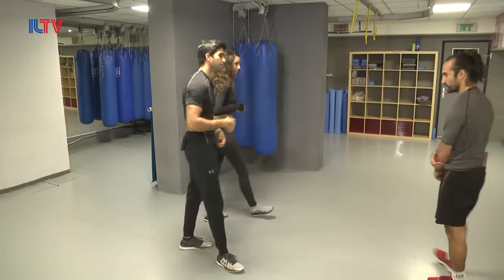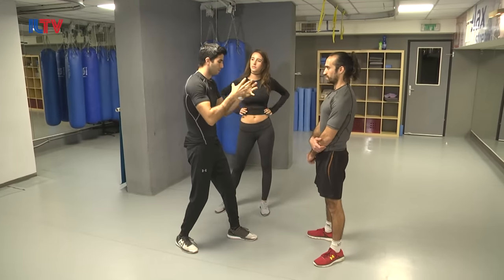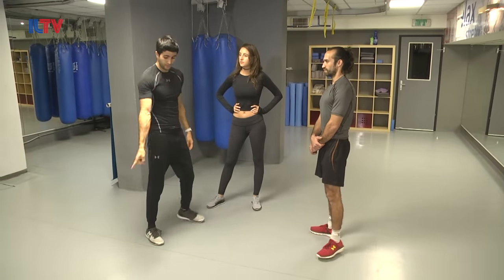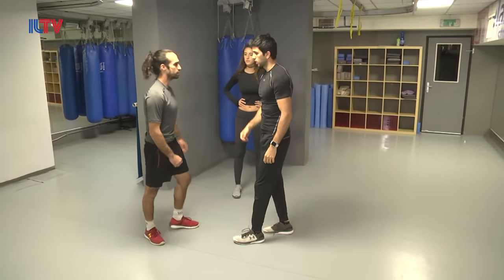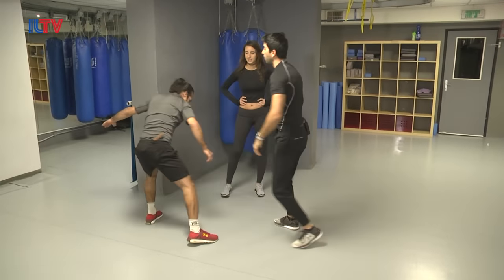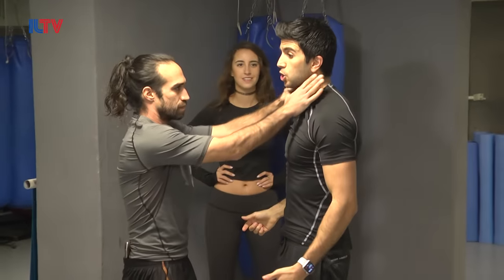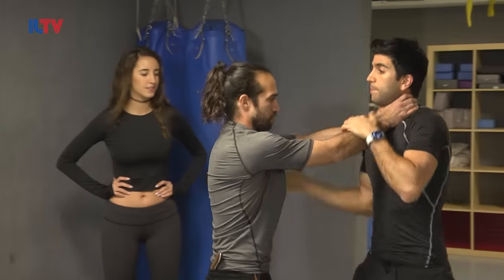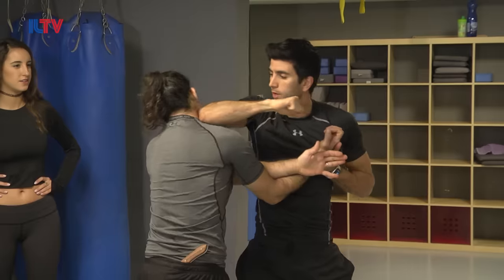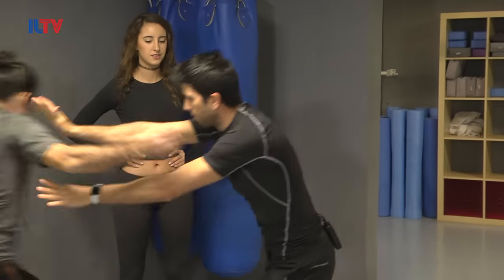Situation number two: here we're going to be handling someone holding and pushing you. It could be with a choke or just holding your shirt — very, very common situation. Yogev, hold my shirt. Yogev was holding my shirt — against a choke with a push — he's pushing me, moving back, rotating, breaking his hold with my elbow and going right away through counter attacks with an elbow, knee to the ground, knee to the face, push him away.